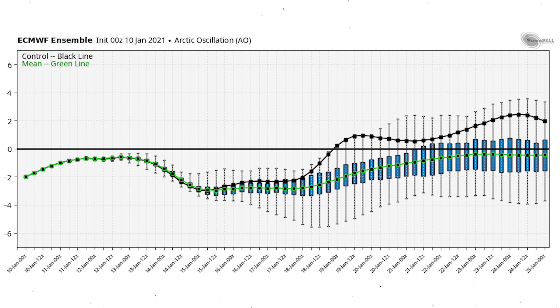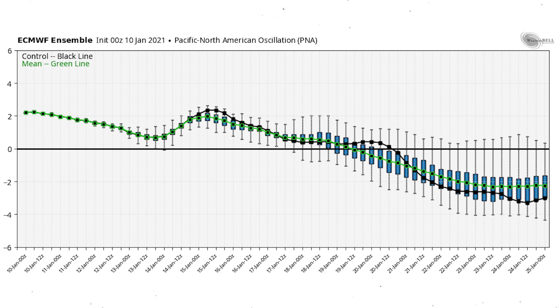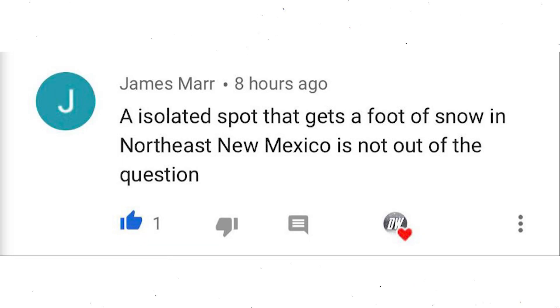Looking at the teleconnections: we expect a negative AO, which is good for cold in the United States, at least through the 25th and especially before the 19th. The NAO also looks to be negative pretty much through the whole model run — through the 25th, at least through the 20th. The PNA looks positive until about the 19th, then goes negative, which would mean cold flips from the east to the west. We'll be watching for that pattern flip, but as the CFS showed, cold does quickly return to the east.